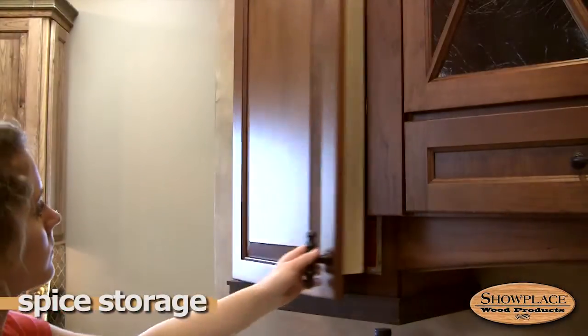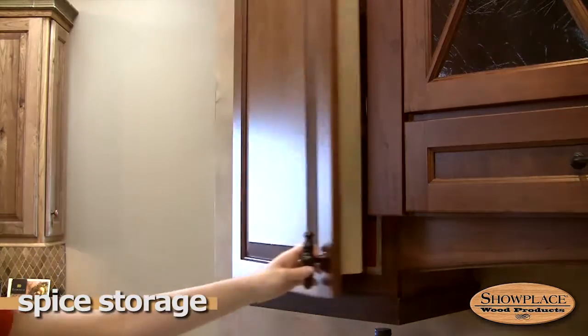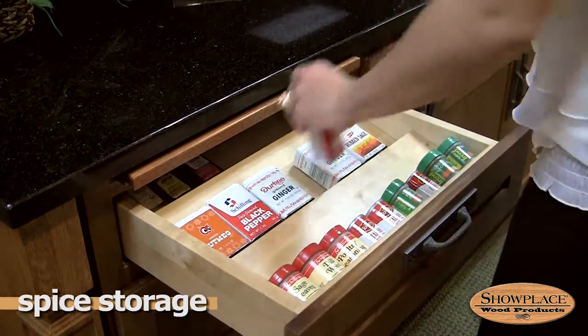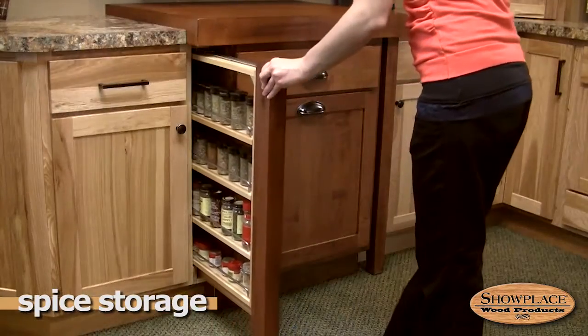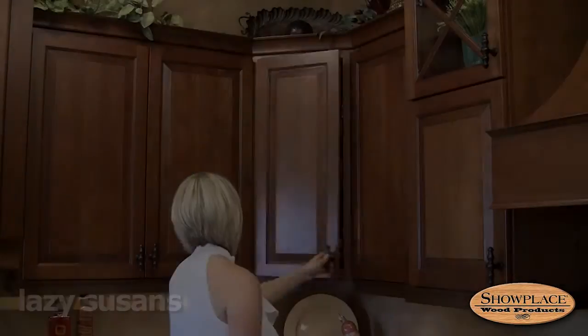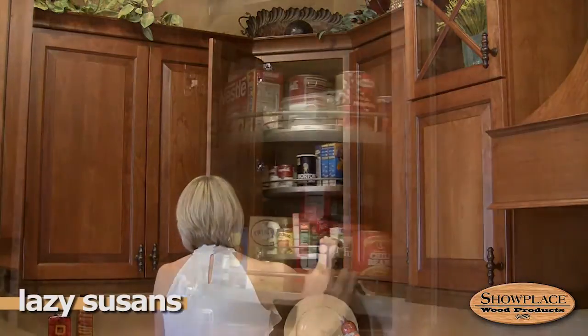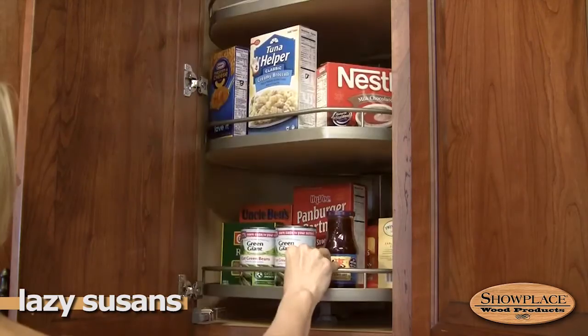Every kitchen has a collection of spices, and Showplace offers several creative ways to store these odd-shaped items. A drawer spice rack is handy beside the stove. Pull-out spice racks are offered in a variety of sizes and capacities. Wall cabinet storage can be maximized with the Showplace Lazy Susan — a smart use of corner space in your kitchen design.